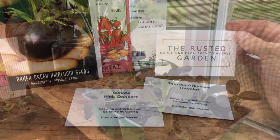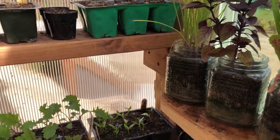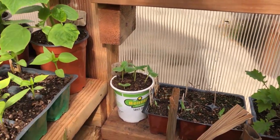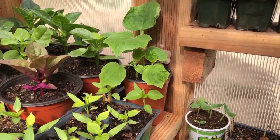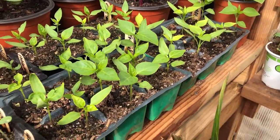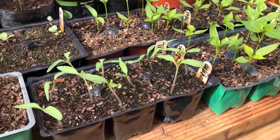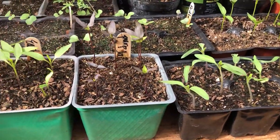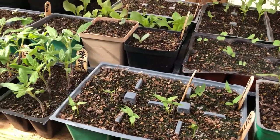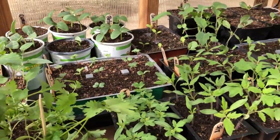Growing tomatoes is very easy, but there are some tricks to growing healthy plants and big delicious fruit. Here are seven handy tips to making sure your young tomato plants get a healthy start. The first handy tip is to keep your young tomato plants warm. If the temperatures are too low the plants will get stressed out and not do well, so we're going to keep these young plants warm and cozy in the greenhouse until the nighttime lows raise closer to 50 degrees and above.